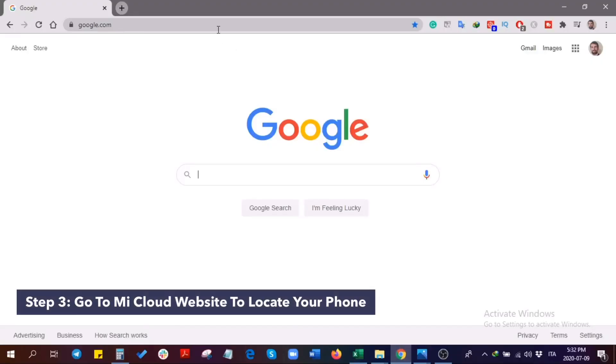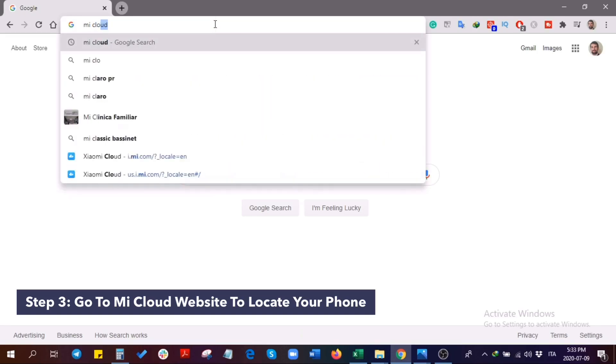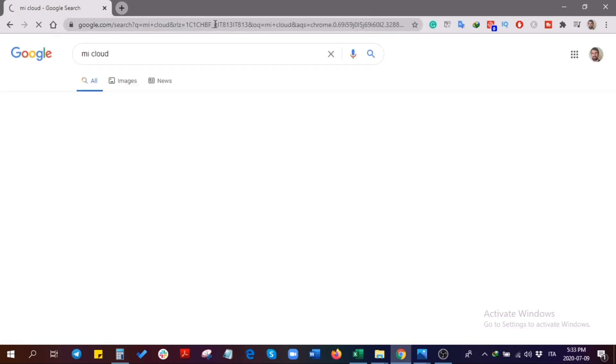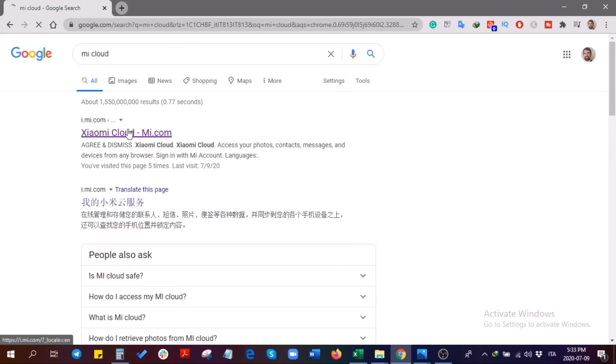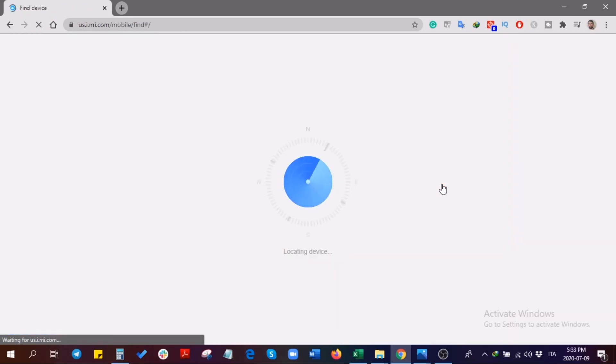Step three: go to the Mi Cloud website to locate your phone. You can track your lost Xiaomi device's location only if your phone is connected to mobile data or Wi-Fi. Once Mi Cloud detects your phone online, you can locate, ring, lock, and erase your phone remotely. Click on the map icon to find the approximate location on Google Maps.